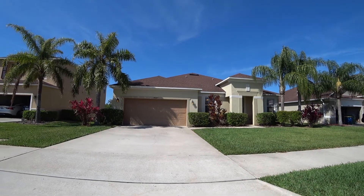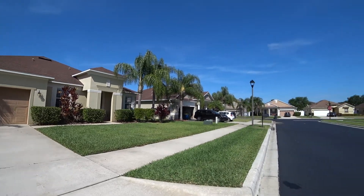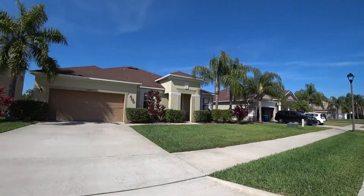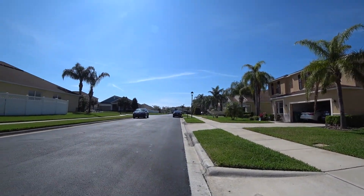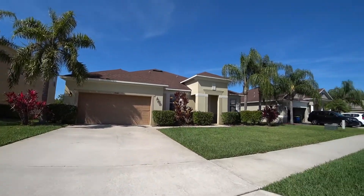Welcome to 14287 Lagoon Cove in Winter Garden, just minutes from the Winter Garden Village. The community is gated and offers a community pool, soccer fields, playgrounds, gazebos, a boat dock onto Black Lake Park, and other amenities.